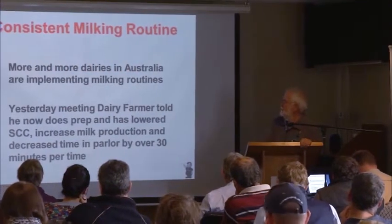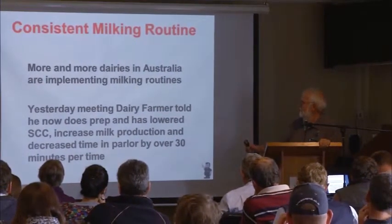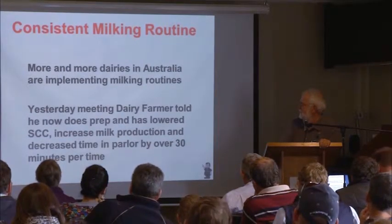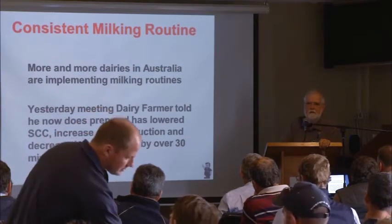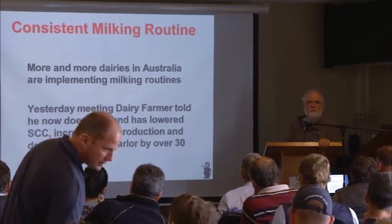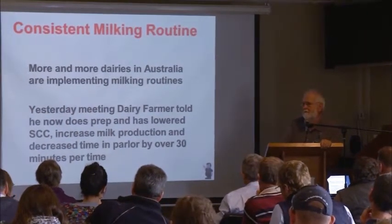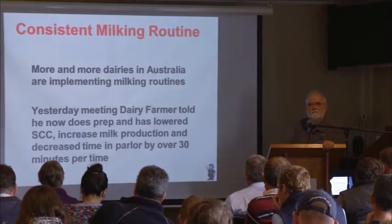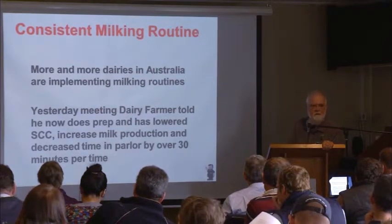More and more dairies in Australia are implementing milking routines. A dairy farmer told me yesterday: now that he preps, he's lowered his somatic cell count, increased milk production, and increased time out of the parlor by over 30 minutes. How many of you don't have something else you could do with 30 minutes in the morning and 30 minutes in the afternoon? Even if you have employees, couldn't they do something else? I bet they can.